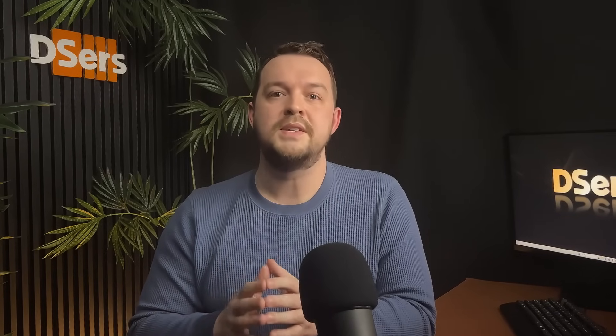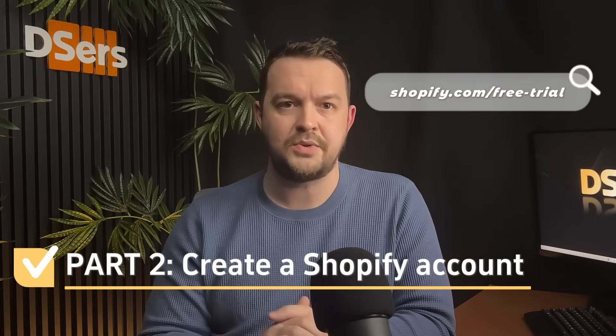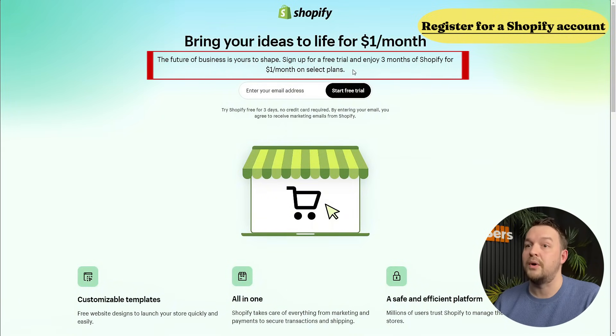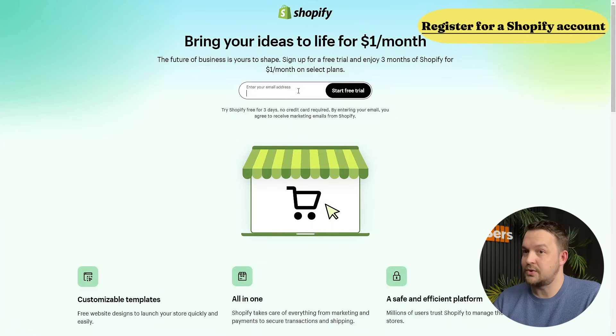First things first, you need to sign up for a Shopify account. If you don't have one, just go to shopify.com/free-trial to register your account. Shopify is not completely free, but did you know that you can start it without spending much? You can use Shopify for a three-day free trial, but you can also pay just one dollar per month for three months. That's a great deal because you have three months to test your dropshipping business with Shopify with little money spent on the platform. This video is made to help you quickly set up your store so you can save time and focus on getting your first order.